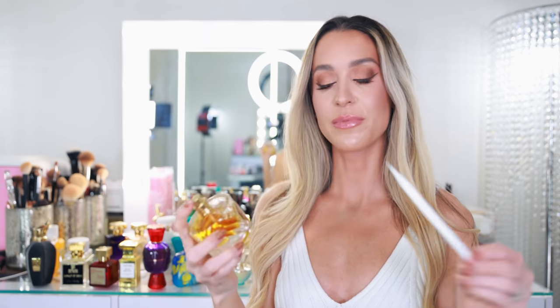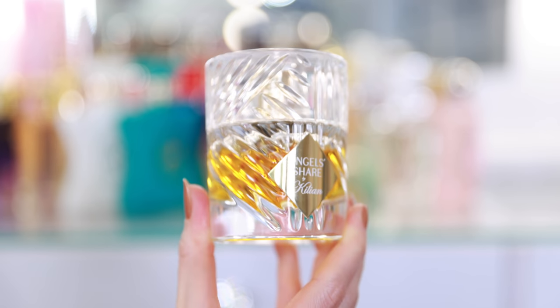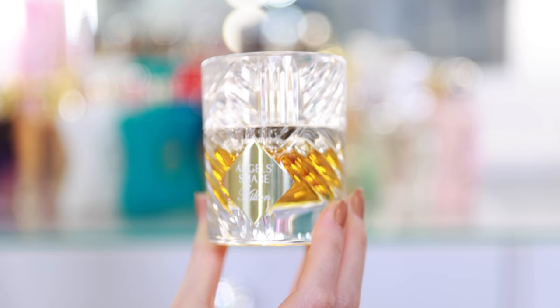Another fall-winter favorite is Angel Share from Kilian. It's sweet, it's sensual. I think this could be an evening fragrance for fall-winter — it's just warm and cozy. It has cognac, cinnamon, vanilla. It's just a delicious fragrance. This makes me want to get wrapped up in a soft, cozy, very warm blanket, sit by the fireplace watching an incredible movie, eating s'mores, and drinking hot chocolate during the holidays.